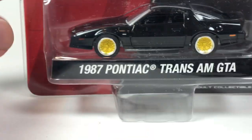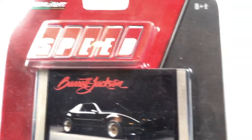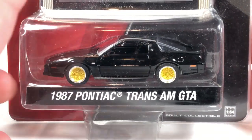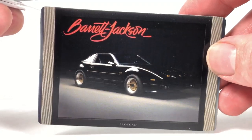The second car is the 1987 Pontiac Trans Am GTA from the Greenlight Speed series. I have the Green Machine version of this car, which is pretty nice, but we're going to look at the non-green one. This is copyright date 2007, so it's pretty old. It comes with a Barrett-Jackson card. Man, that car looks cool.